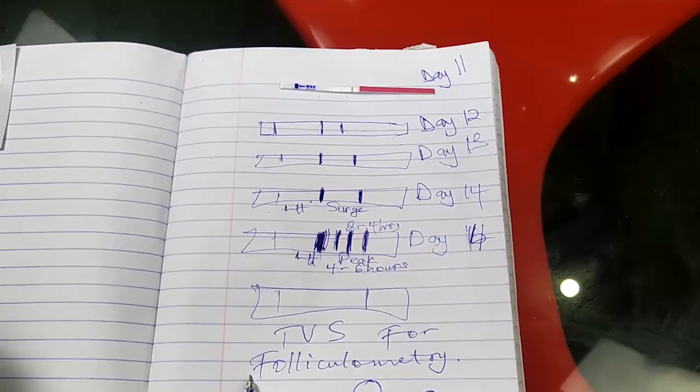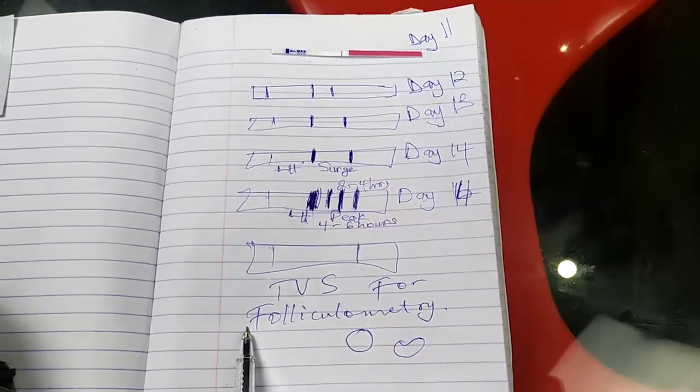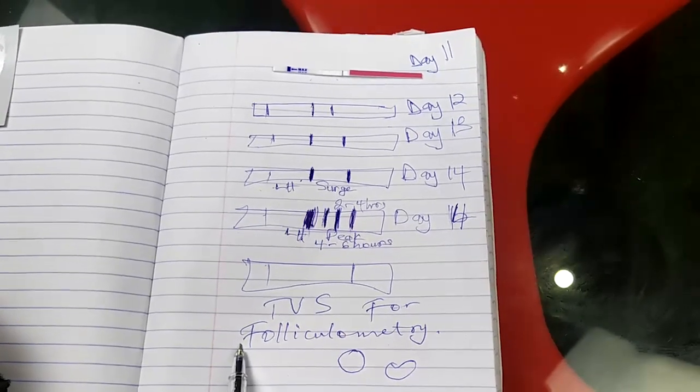A folliculometry will also tell you if there is fluid around the particular ovary where ovulation happened. So ladies and gentlemen, do we now understand what it takes to confirm a beautiful ovulation? First, do your strip test. Combine it with folliculometry if you can afford it. If you cannot, look out for the LH peak. The LH peak is when the test line — which is the first line — is clearly thicker than the control line.